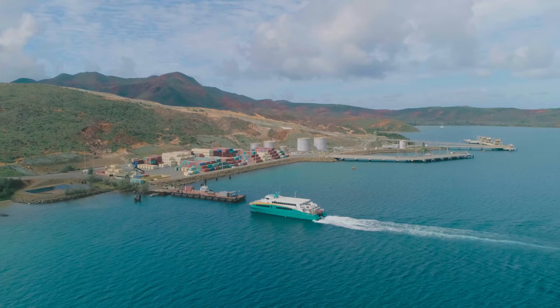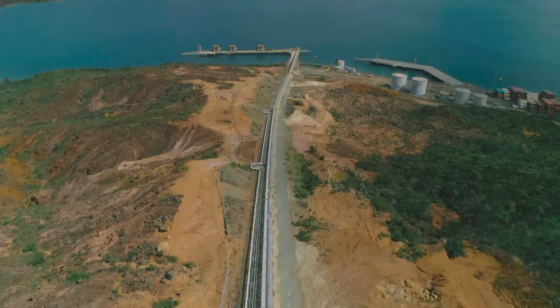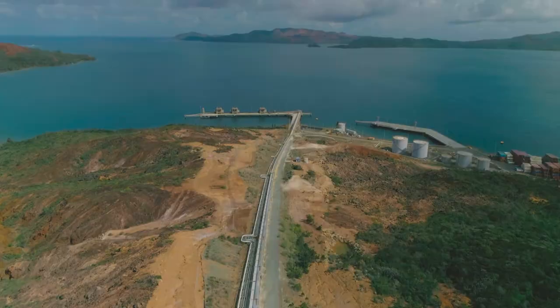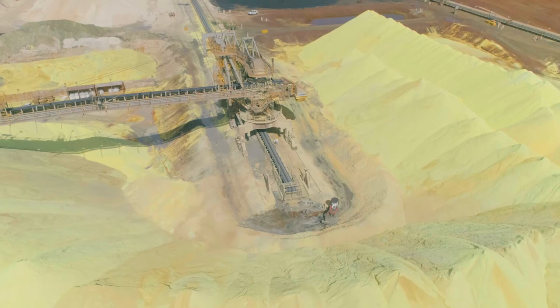One of the biggest advantages of the South Industrial Complex is its own port, capable of docking two carriers and a ferry for the crew. It opens out directly to the outside market and simplifies the import of raw materials such as coal, sulfur, and limestone.